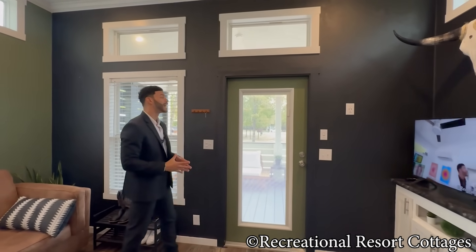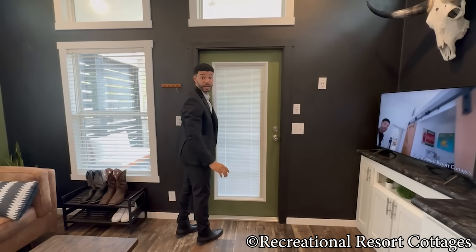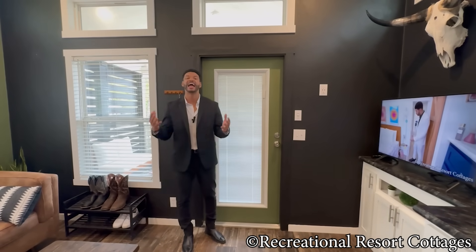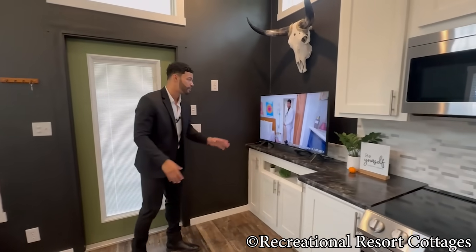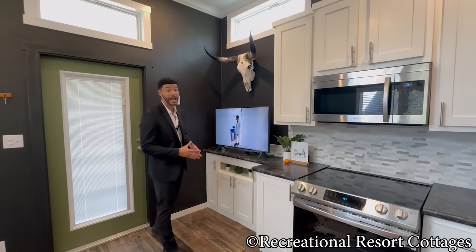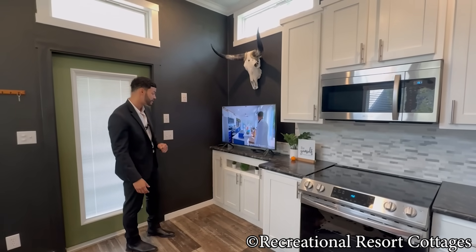They have the 36-inch blinds and glass front door, so you have the option for privacy when you need it. You've also got the built-in entertainment center right here, and you've got the TV as well — Samsung, might I add — and yes, it comes with it. So you can sit there, move right in, and have it all set up as soon as you arrive.